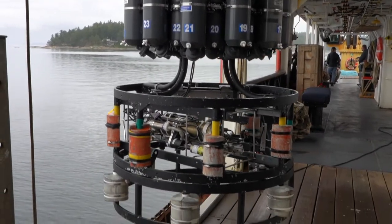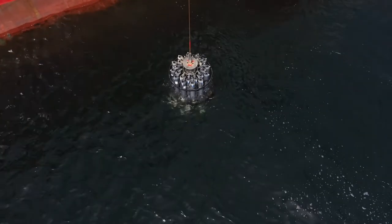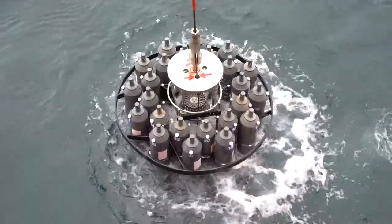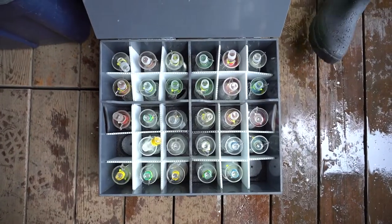This tool here is called a rosette. We've got a CTD on the bottom — that CTD electronically measures things like oxygen, nutrients, salinity — so how much salt is in the water — and the temperature. All of these different chemical properties impact the communities that we see on the bottom.